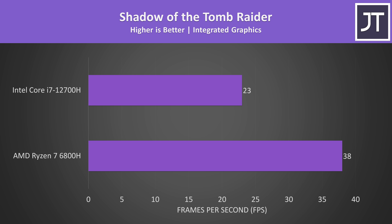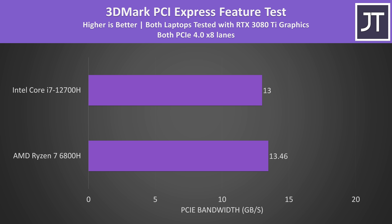The integrated graphics on offer from AMD are way better. The 6800H uses their latest RDNA2 graphics, and it's able to reach a 65% higher average FPS in Shadow of the Tomb Raider at 1080p high settings. To be fair, it's uncommon for these processors to not also have more powerful discrete Nvidia or Radeon GPUs, so this might not be that useful for most people.